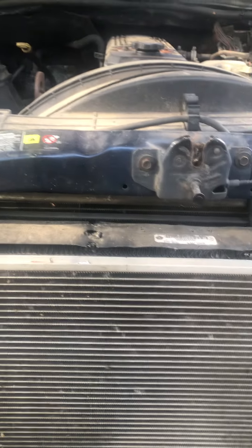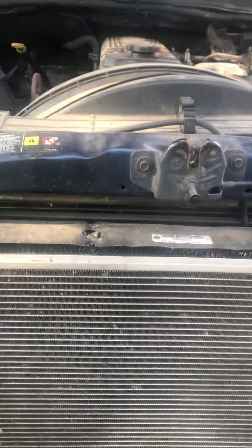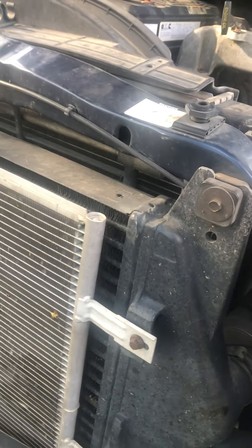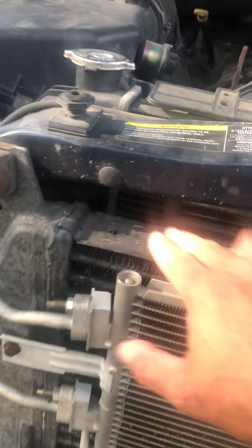A way to check your fan clutch is to turn your AC on while sitting still on a warm day. The ECM should electronically engage the clutch and you'll hear the fan cutting through the air. You can also go for a test drive before your trip — hop on the road when it's hot, run it through the gears, build a little heat, and make sure everything is working like it should.